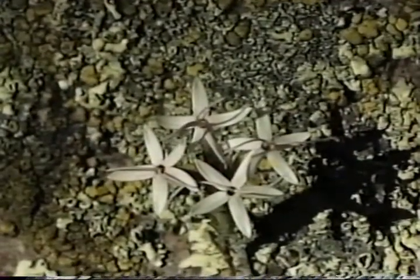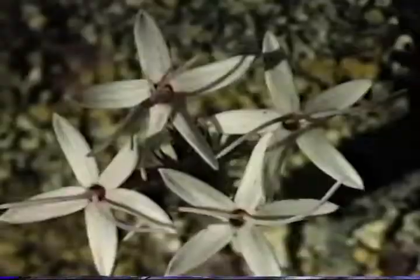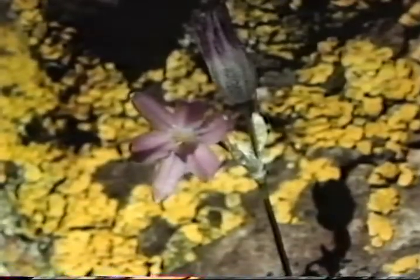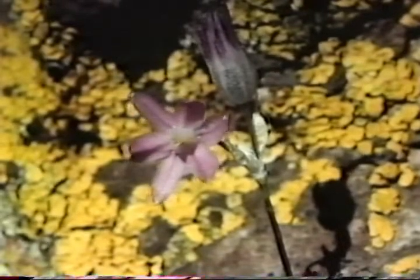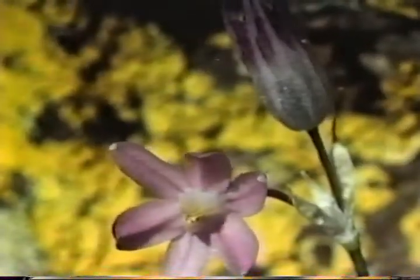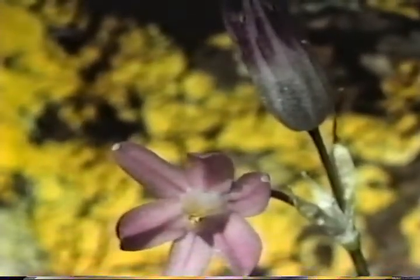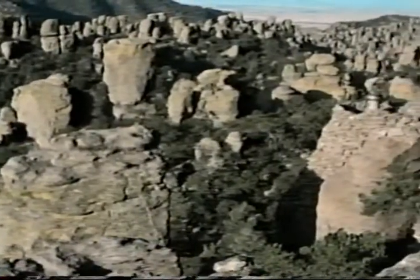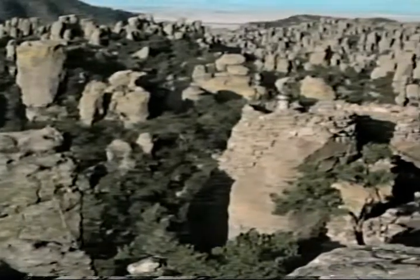Warm weather brings many desert flowers, like the sago lily growing wild from lichen-covered rocks. Seasons have come and gone, but the Chiricahuas, the land of the standing rocks, are still remembered by the Apaches.